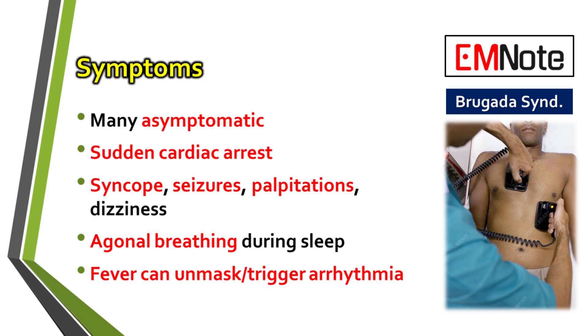Here's a critical point for management. A high fever is a significant trigger. A fever can actually bring out the Brugada ECG pattern when it wasn't there before, or worse, it can provoke a life-threatening arrhythmia. This is especially true in children.